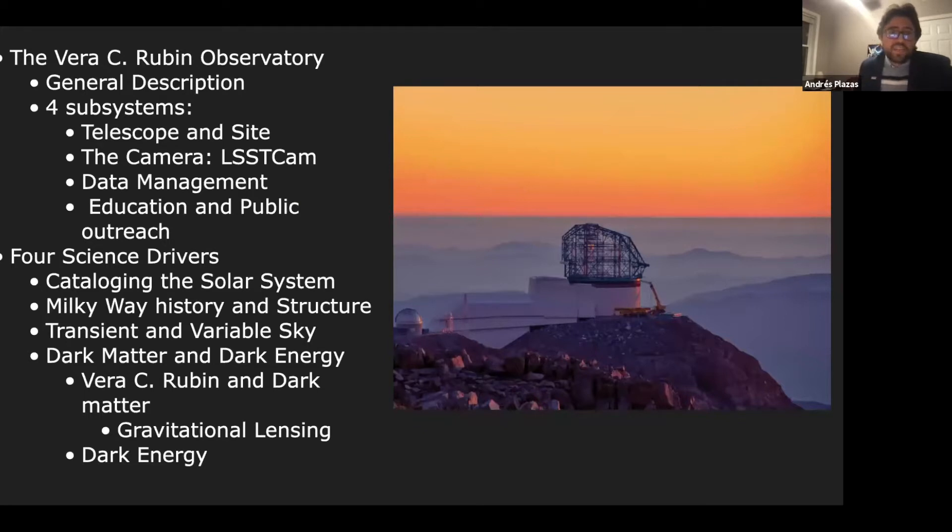Today I'm going to talk about the Rubin Observatory. I'll start by giving a general description of this project. It has four subsystems: a telescope, a site that houses the largest digital camera in the world, a data management component, and an education and public outreach component.